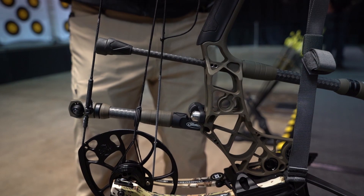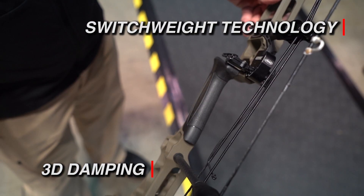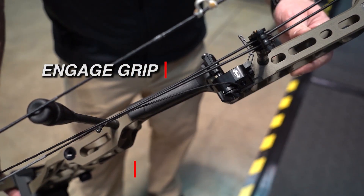Some carryover features from last year are the 3D dampening, switch weight technology, the engage grip, and also the dovetail mount for the rest.